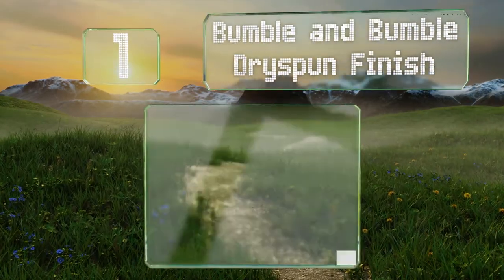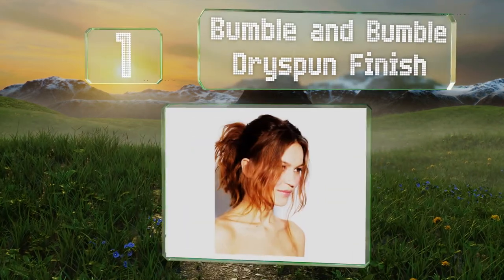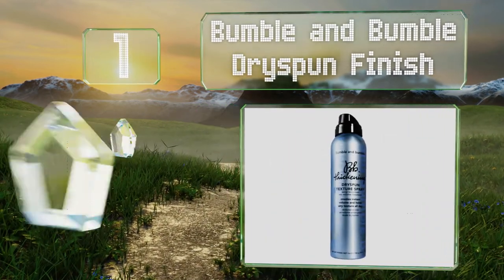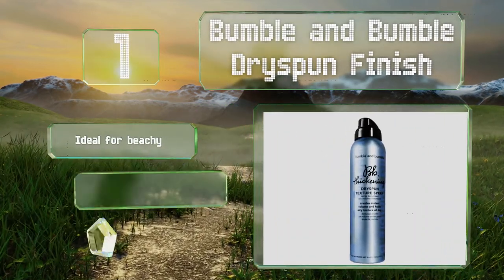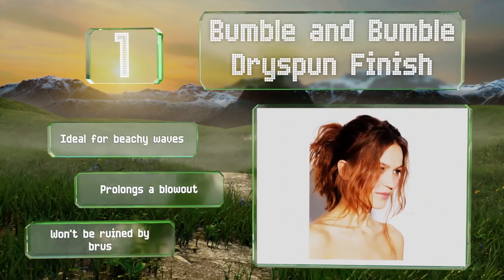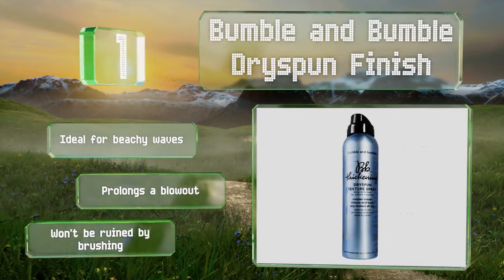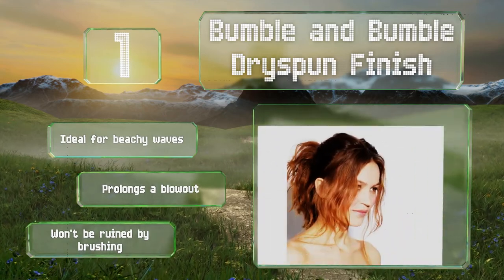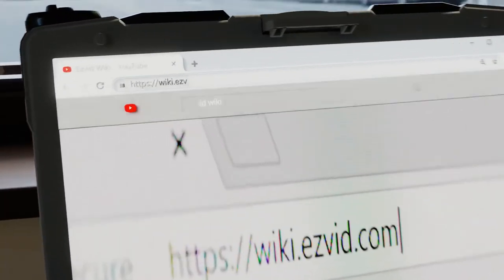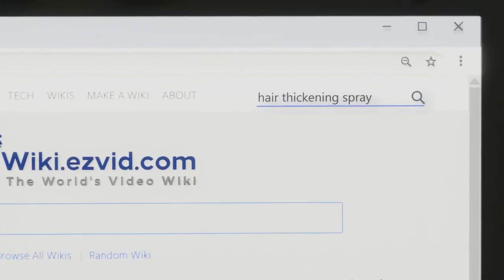Coming in at number one on our list, everyone will think you've just left the stylist's chair after you apply Bumble and Bumble Dry Spun Finish. It'll leave your locks looking fluffy and loose enough to move at the toss of your head. Unlike some selections that can render hair stiff, this one's ideal for beachy waves, prolongs a blowout, and won't be ruined by brushing either.